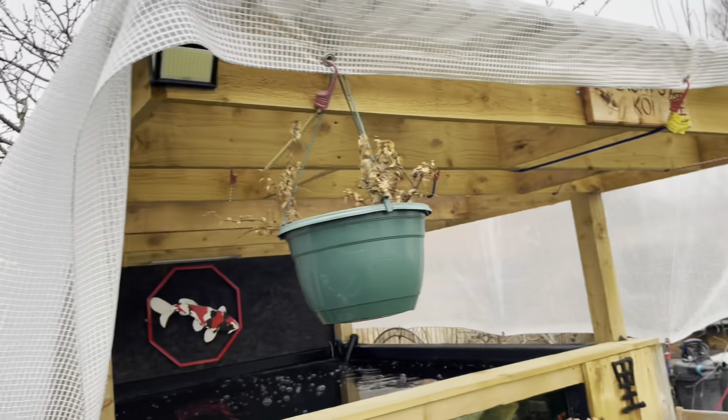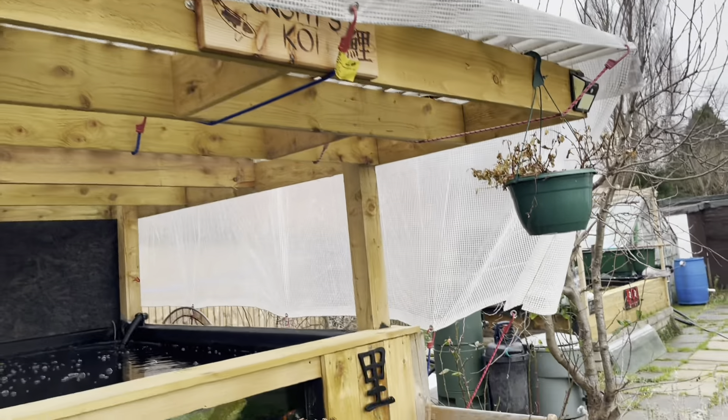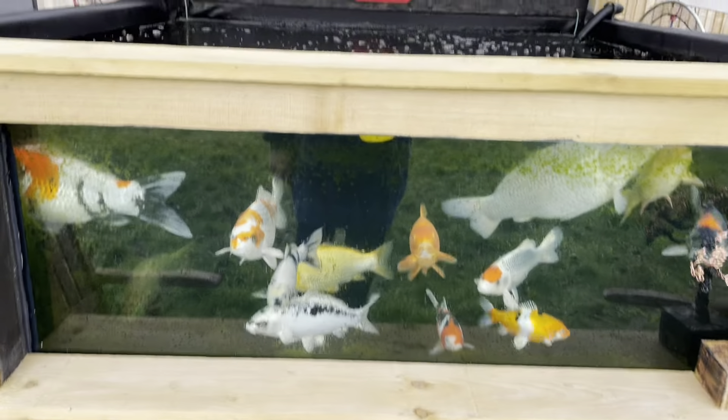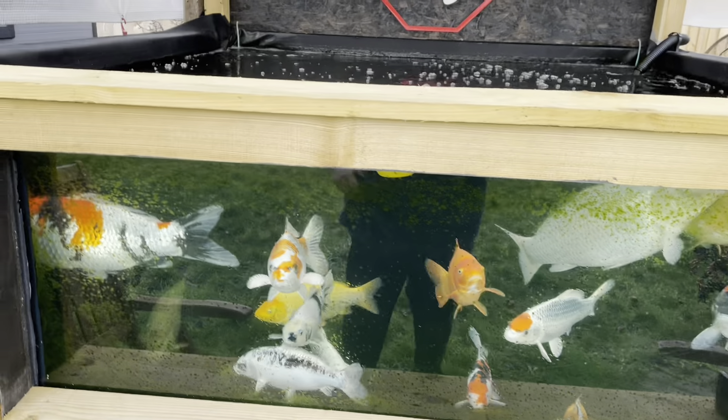Still got the covers on as it lashed down a little bit last night, but didn't move anywhere. A little bit of algae on the front but they're looking well otherwise. You can see me in my snood and my pyjamas because I'm rotten. These guys are looking well.